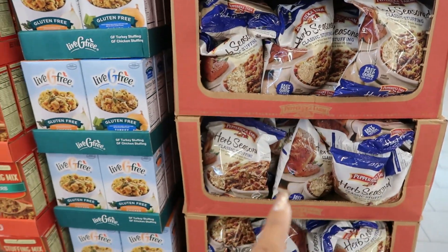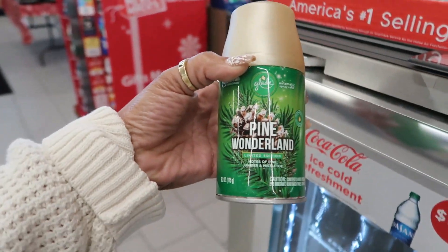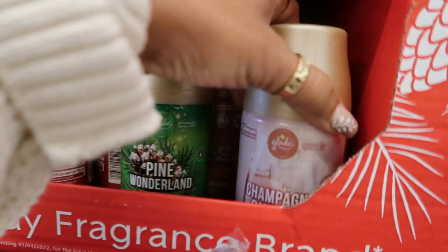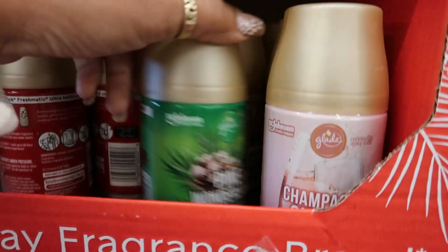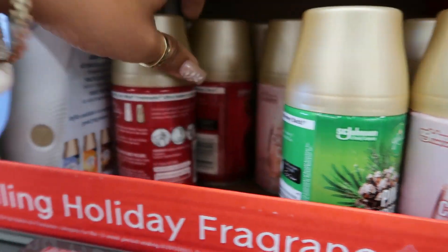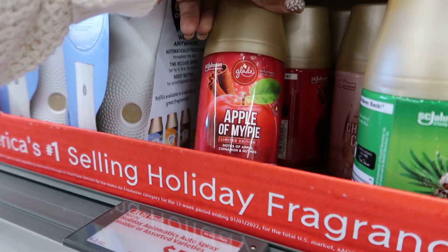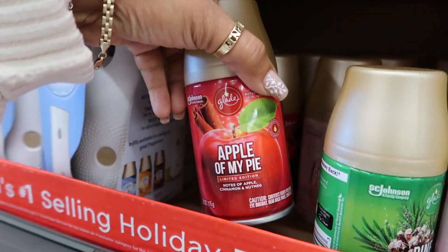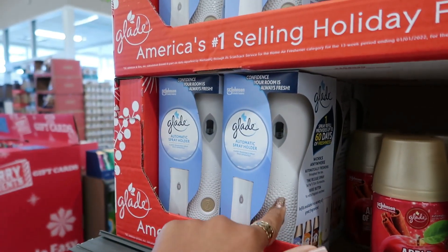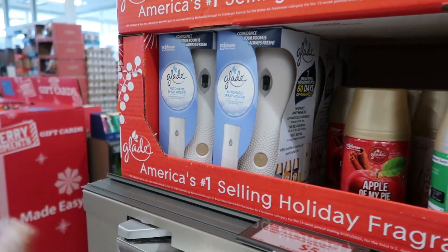Those are $3.12. The holiday fragrances right here by Glade are $5.49. You got Pine Wonderland, Champagne Cheers, and Apple of My Pie. I think that's all I see. They have the spray holder too for $5.50.